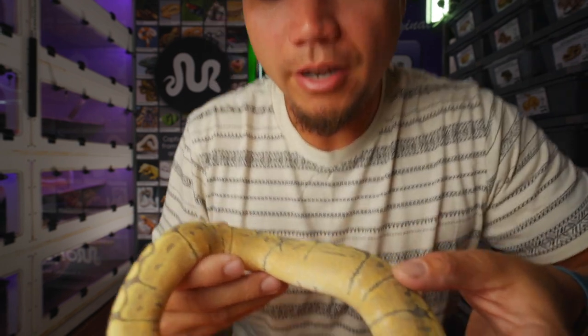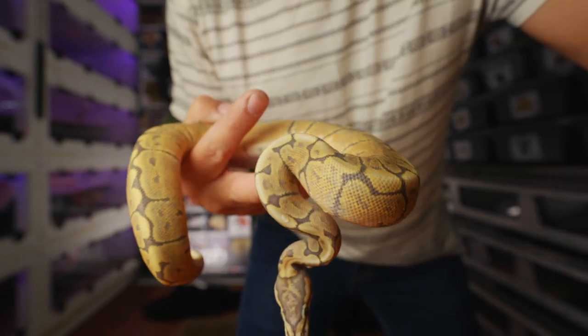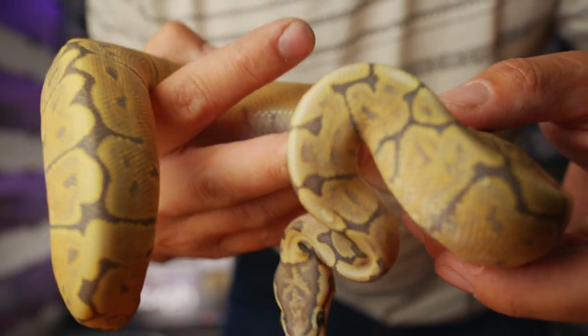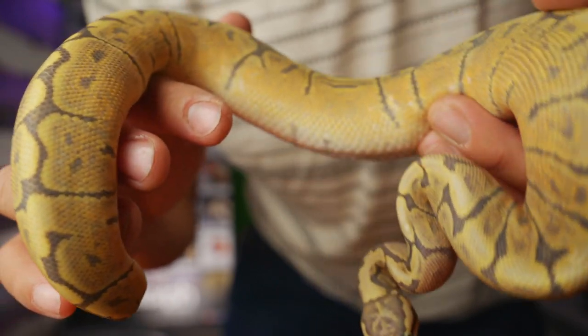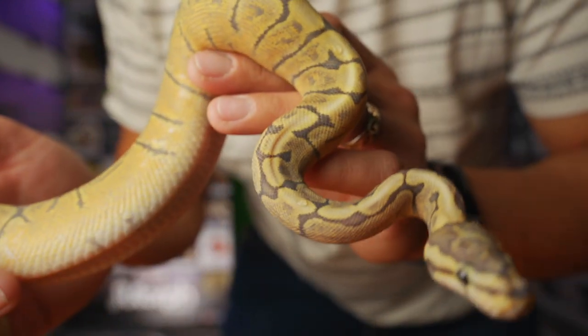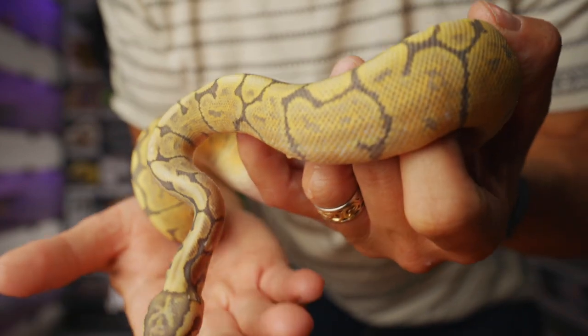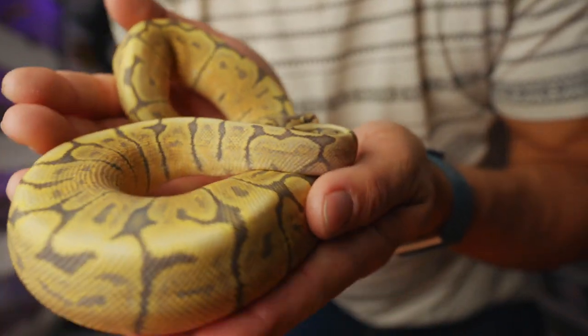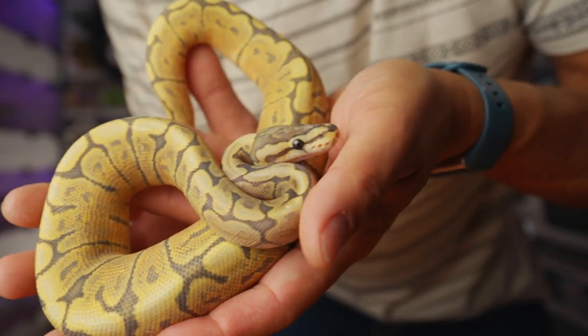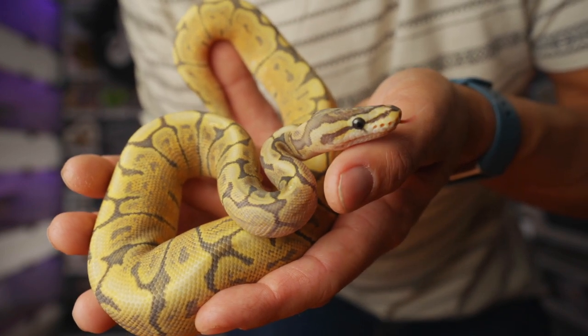Next snake here is a GHI Honeybee — so a GHI Hypo Spider. She looks just like her mom, and her oranges are coming in super nice. I'm just blown away that this snake is still here — female, look at those oranges coming in. Just a good-looking snake. Eats like a champion, has no issues. As with any snake we let go of here, we don't sell snakes with issues. She just looks great.